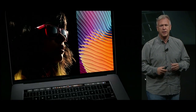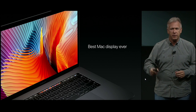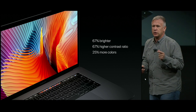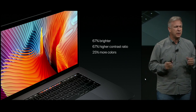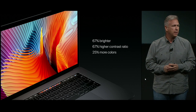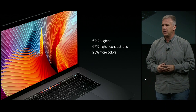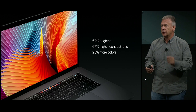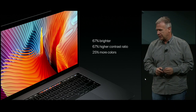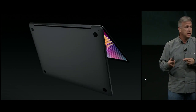Now let's turn to the display. The display in the new MacBook Pro is simply the best display we've ever made on a Mac. Compared to the previous 15-inch MacBook Pro, it is 67% brighter, has a 67% greater contrast ratio, and displays wide color with a 25% greater color gamut — all this in a display that consumes less power and is as thin as a 12-inch MacBook display.